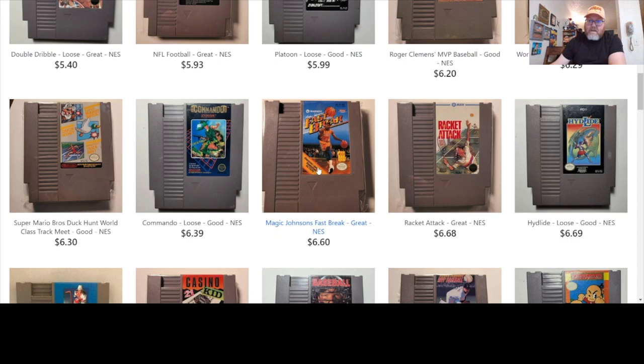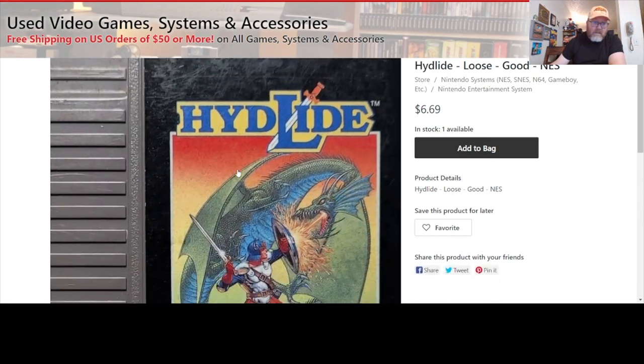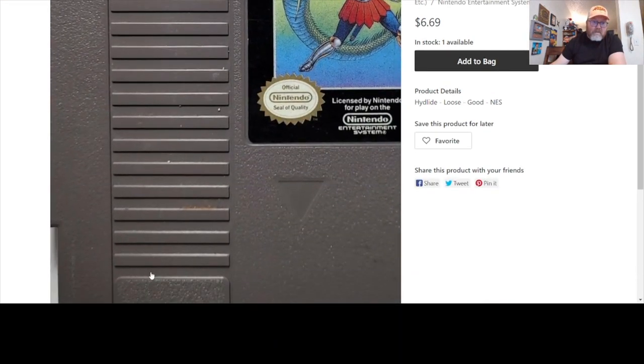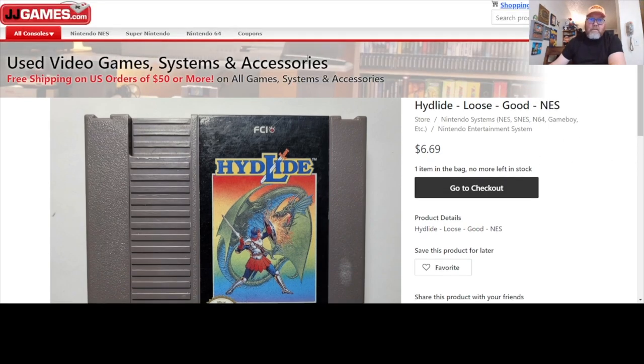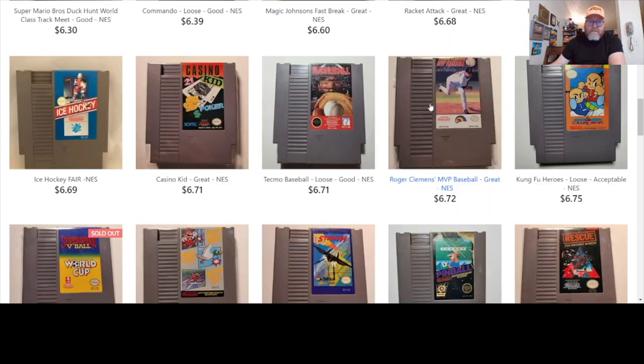Let's buy some games here. Hydlide — it's a game I don't see too often. Condition says good. It really shows you up close. Add to bag, why not. Go to checkout? No, I'm still shopping. How do I back up without removing it from the bag? Just click back — okay, that'll work.